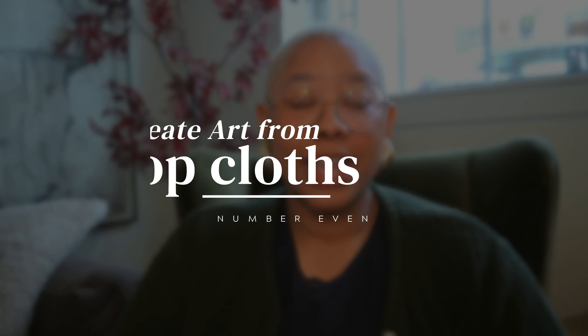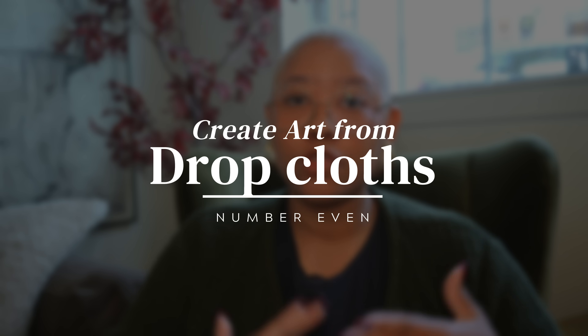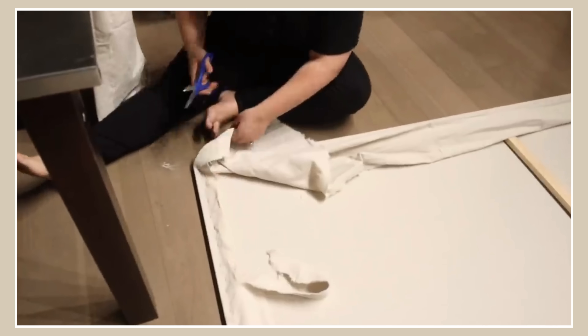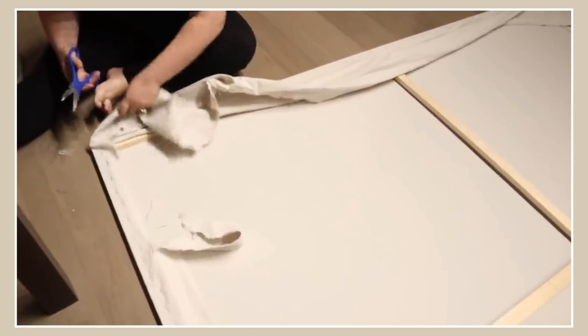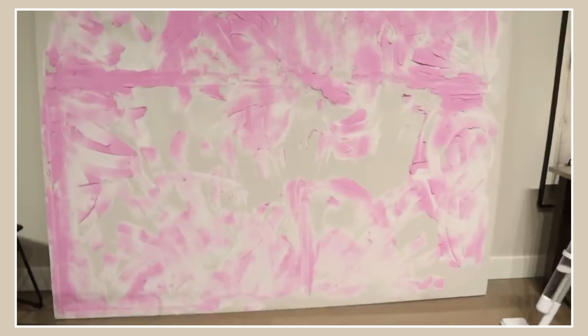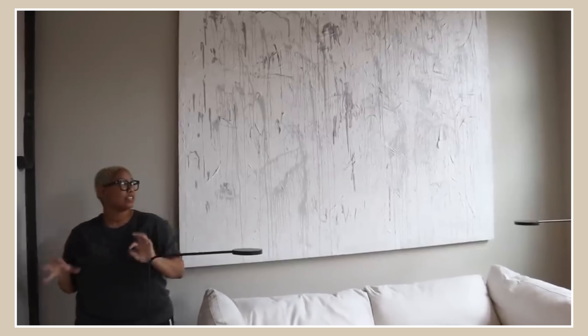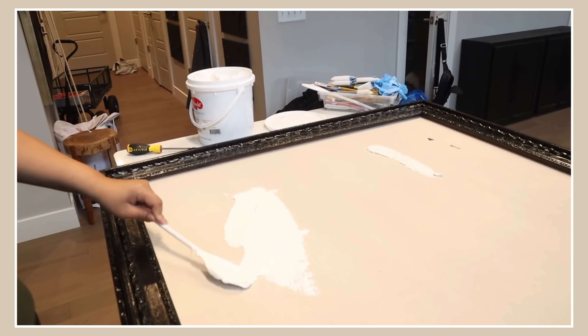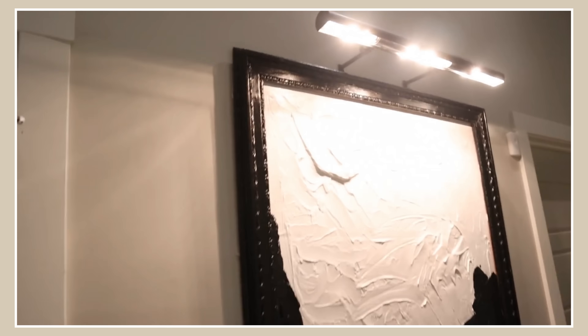This one is a bit controversial, but I also like to use drop cloths. If you have a drop cloth left over from a DIY paint project just sitting in the garage, you can stretch it, put some gesso on it, and DIY a piece of artwork. If you're not very artistically savvy, maybe skip this one, but it's a great way to get a large-scale piece of art on a budget. I've even seen people use large drop cloths to DIY their own curtains, though that's more effort — it's an idea if you're a good seamstress.